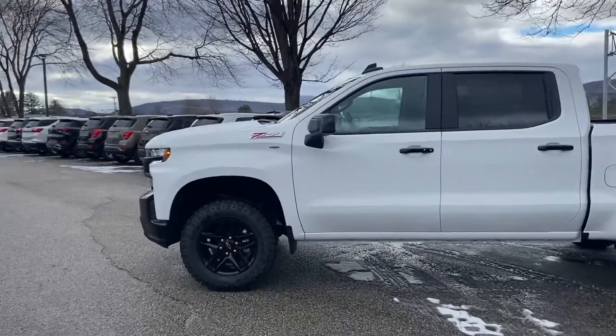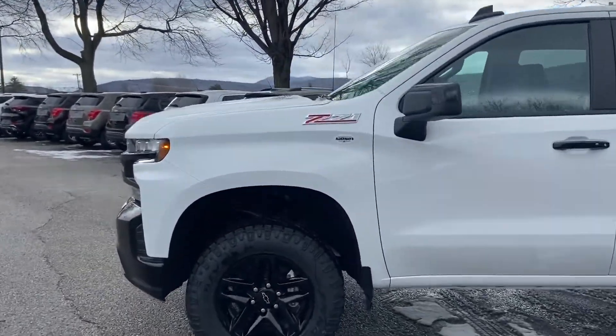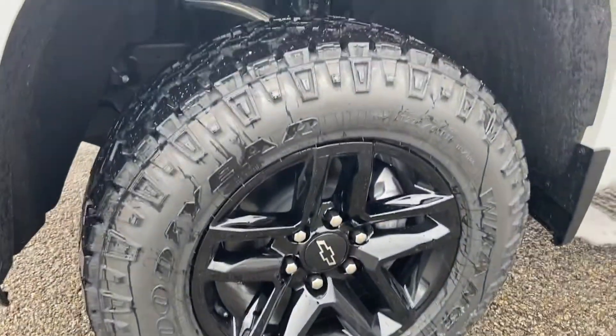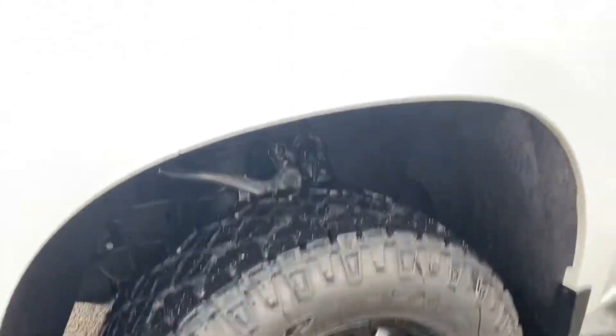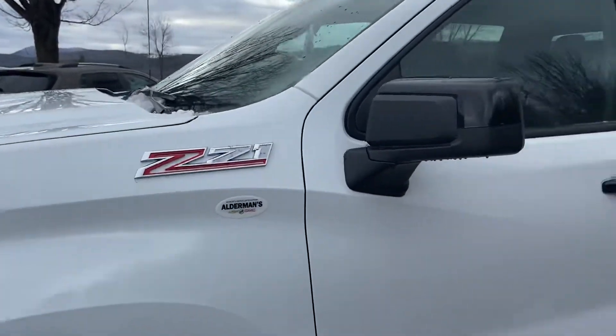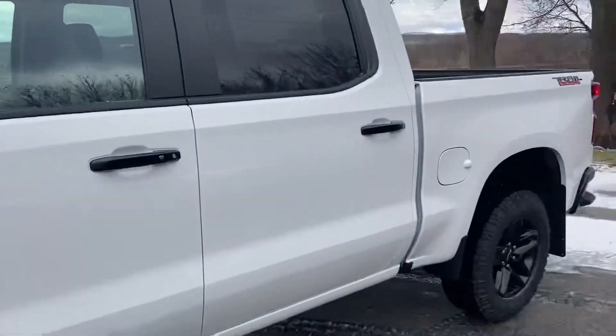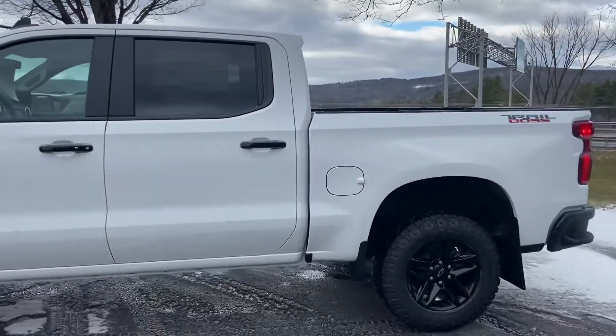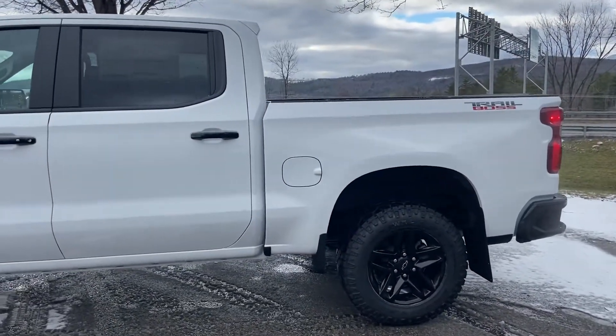This comes with the Z71 upgraded suspension, so you get nice all-terrain wheels and tires. It's a beefed-up suspension but you still get a very smooth ride — very similar to that other truck you drove.